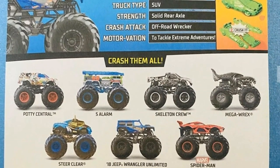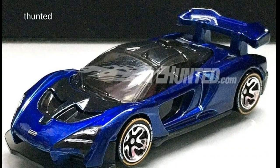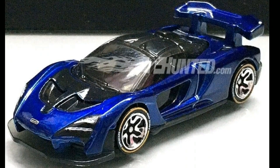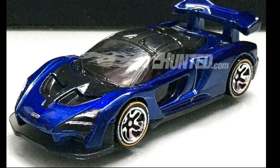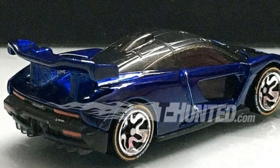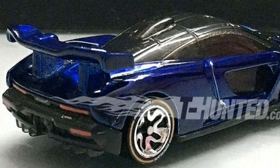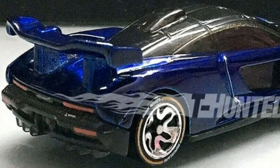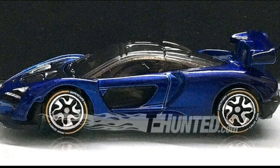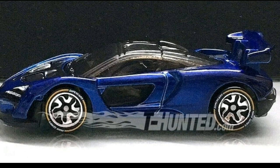Next is the McLaren Senna from the Hot Wheels ID series. I love the dark blue paint job on this one — it's different from the mainline McLaren Senna and looks really good. The tires on the ID series are great, and the details on the taillights and headlights are excellent. It looks more like a premium car. It costs a lot more than the mainline, but it is a masterpiece from Hot Wheels.